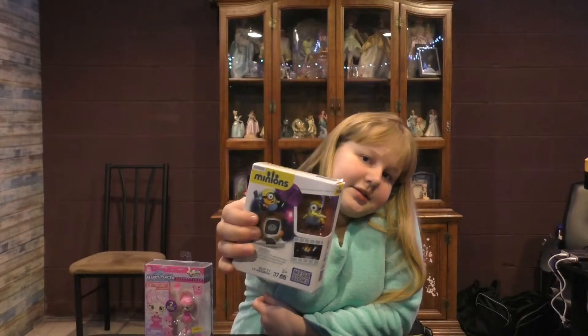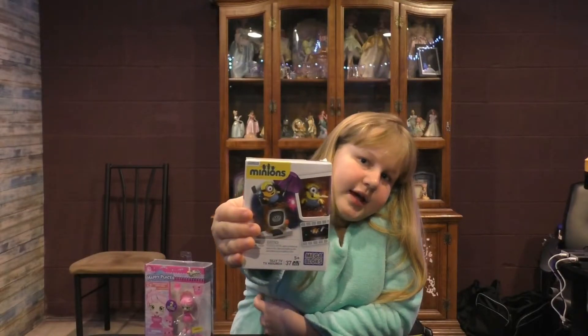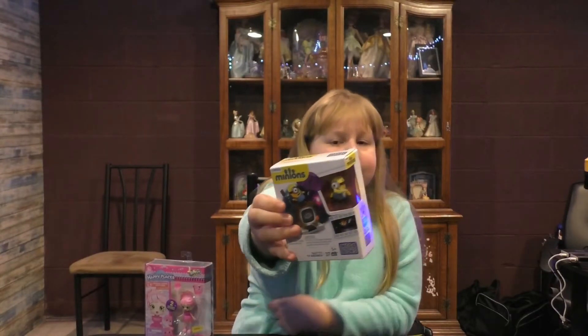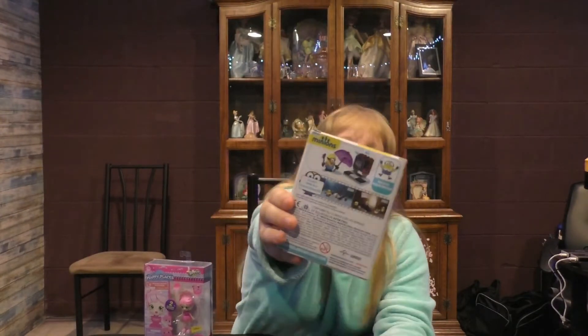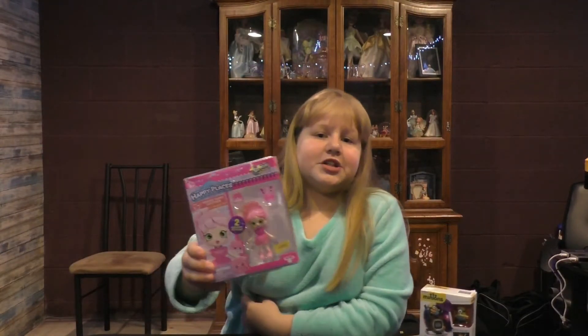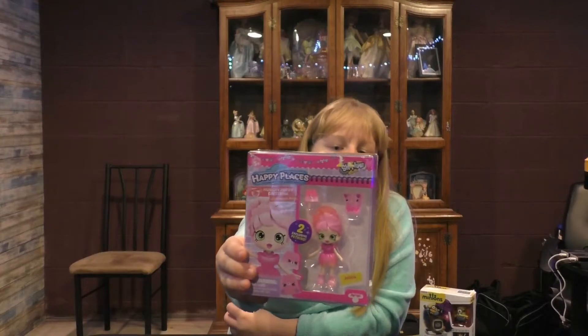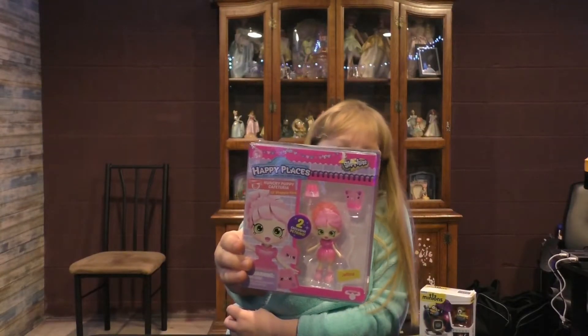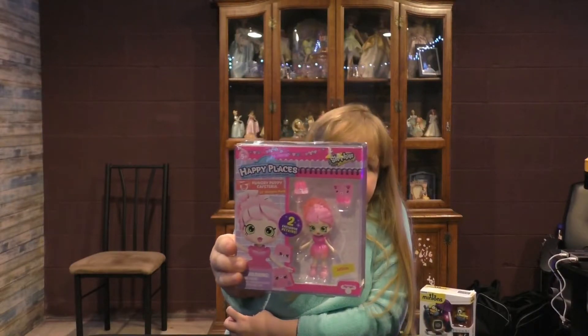First is this Minion Stuart — it's a Mega Bloks toy, almost like a Lego. Here's the back of it, pretty cool. And here is the Shoppies Happy Places Jellica. She has two Peckins friends and she's from the Hungry Hungry Puppy Cafeteria.